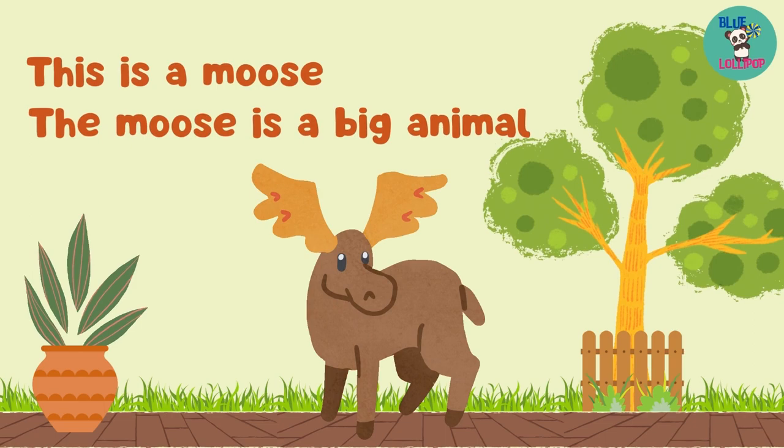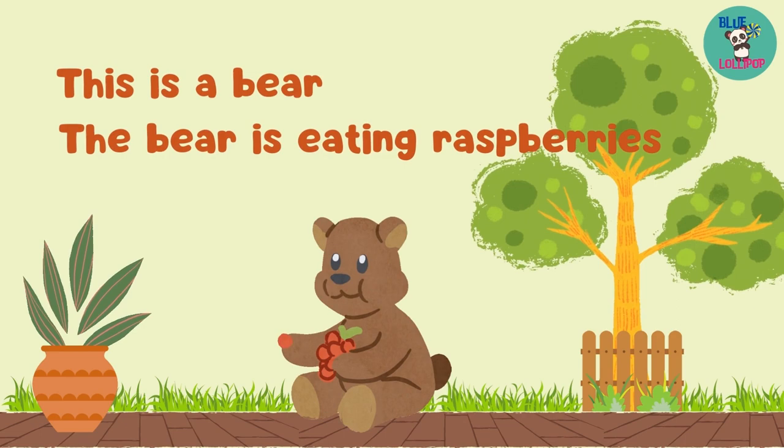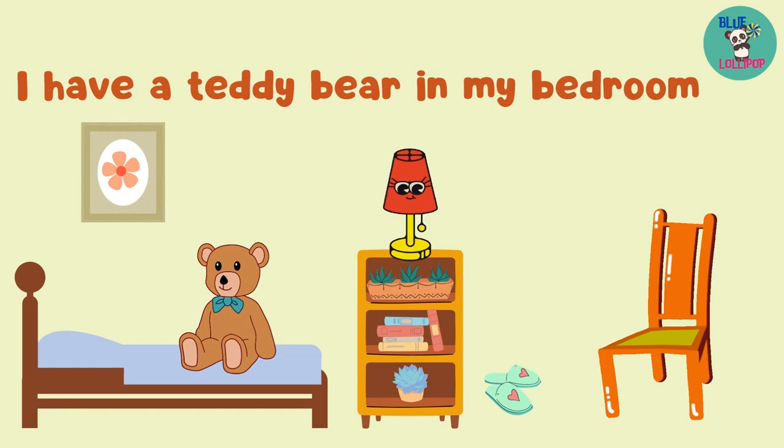This is a moose. The moose is a big animal. Moose live in cold places. This is a bear. The bear is eating raspberries. I have a teddy bear in my bedroom.